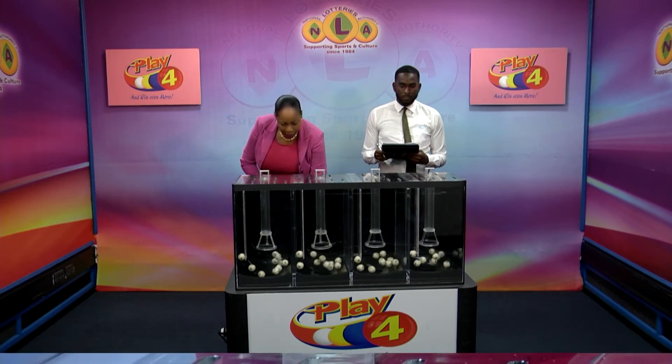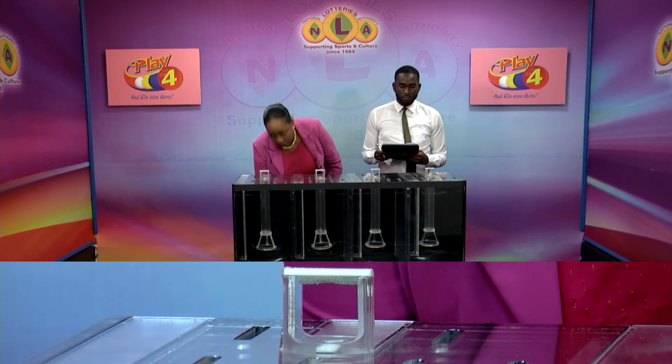Welcome back to the Play 4 Draw. Witnessing our draw is Mr. Shaquille Allen from the auditing firm of BDO. All lottery tickets should be dated the 15th of October 2022, our draw number 3807. We have 10 balls in each of the staging tubes numbered from 0 to 9. These balls were checked and verified by our auditor. I will now let them into the mixing chambers and get the machine going.